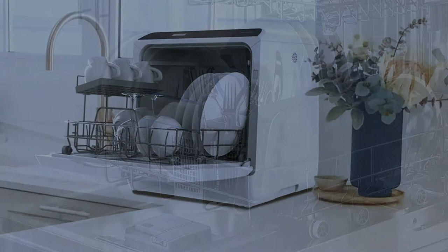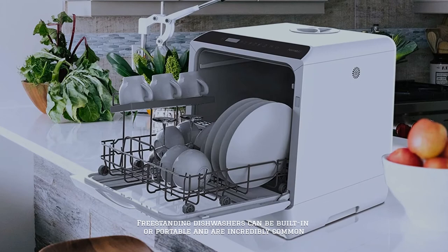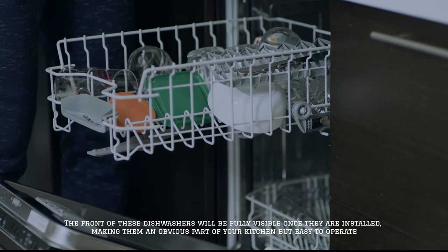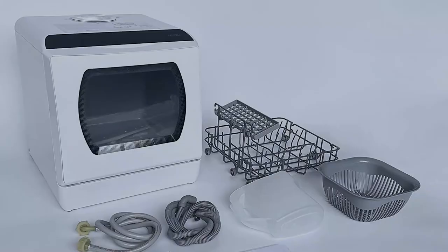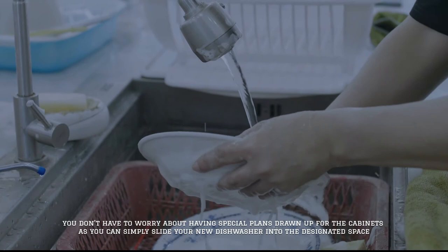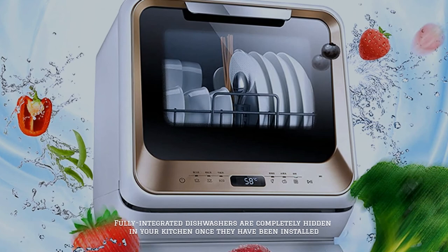Number six: freestanding dishwashers. Freestanding dishwashers can be built-in or portable and are incredibly common. The front of these dishwashers will be fully visible once they are installed, making them an obvious part of your kitchen but easy to operate. When you install a freestanding dishwasher in your home, you don't have to worry about having special plans drawn up for the cabinets, as you can simply slide your new dishwasher into the designated space.